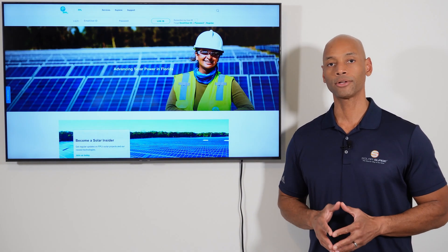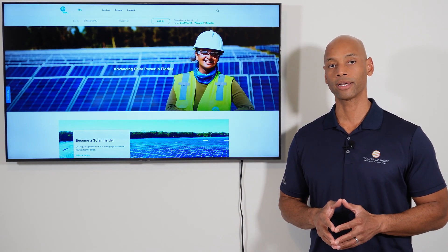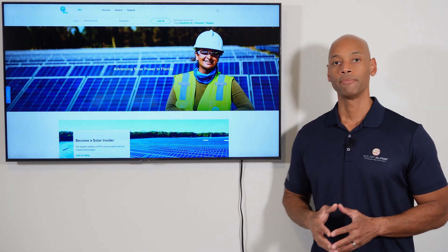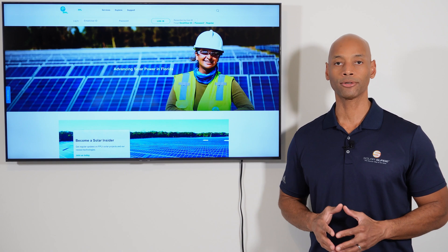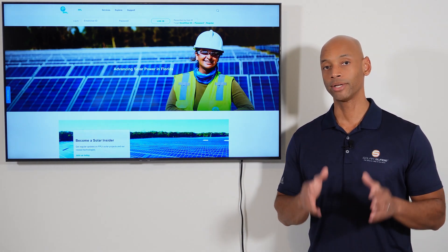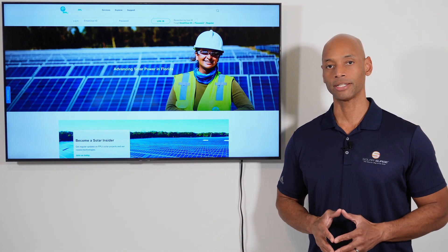If you're considering an investment in a solar power system for your home in Florida, stop right there. I want you to watch this video first because I'm going to be teaching you how the solar program works in Florida in 2023 and how you can get the best return on your solar investment.